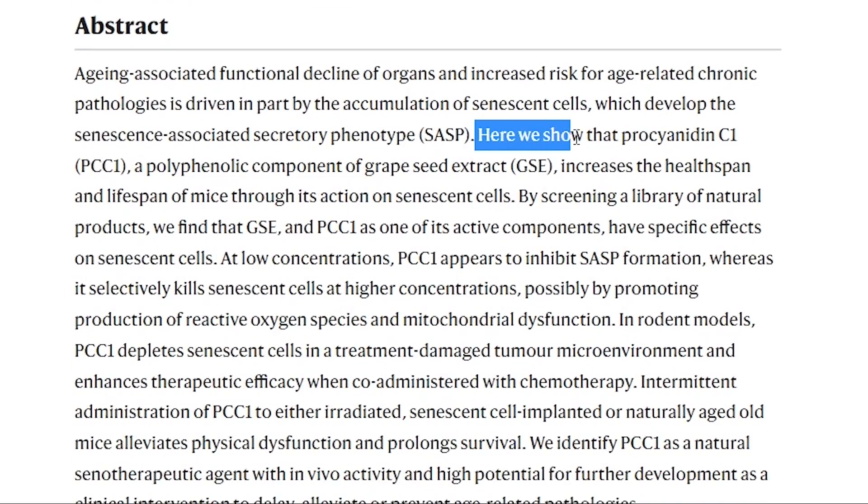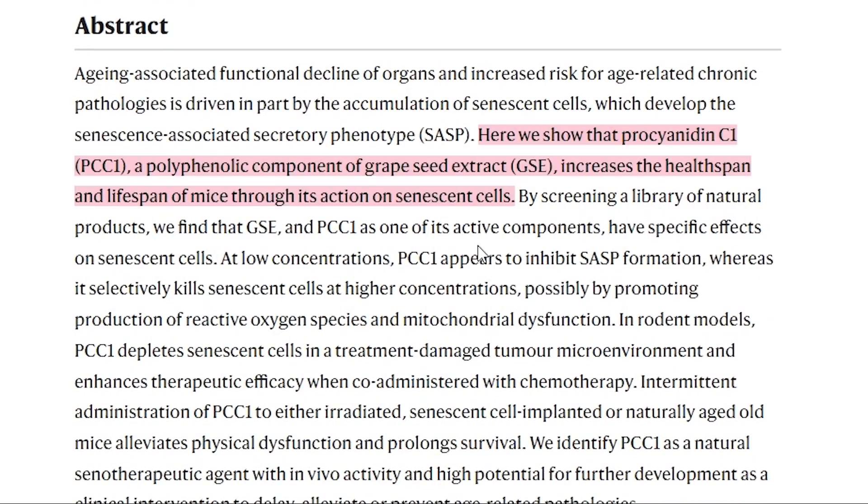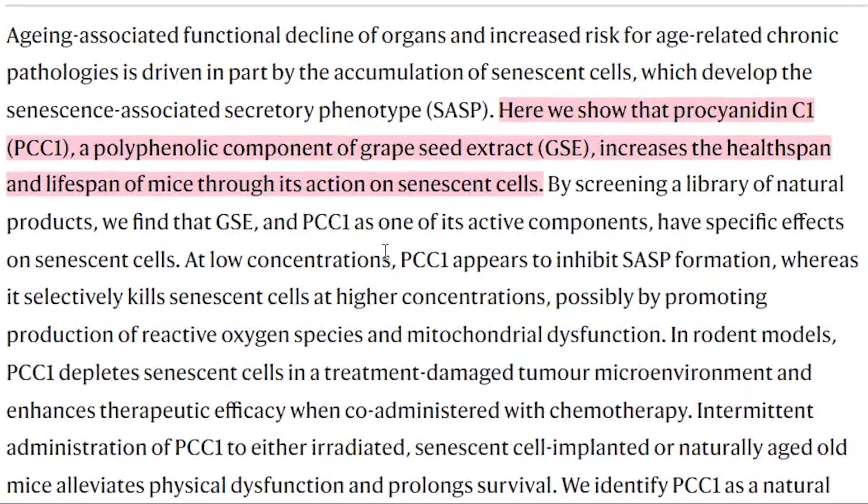Here we show that procyanidin C1, a polyphenolic component of grapeseed extract, increases the healthspan and lifespan of mice through its action on senescent cells.